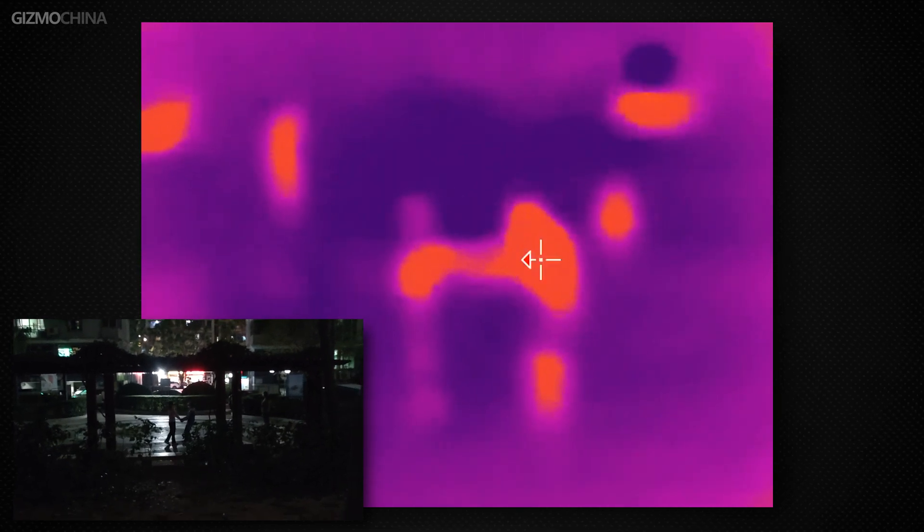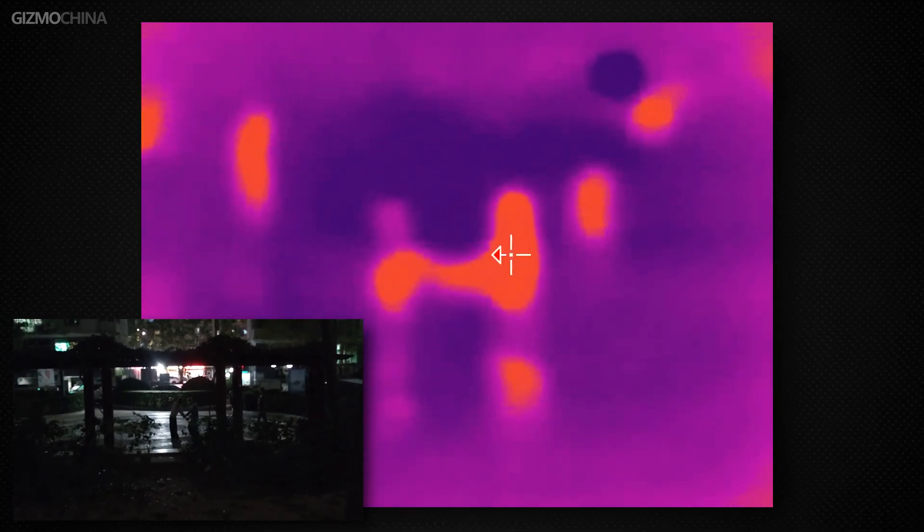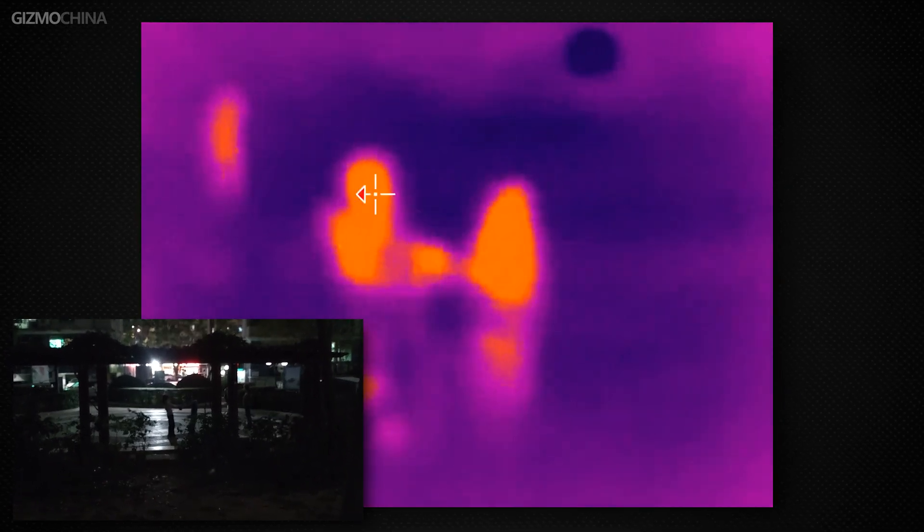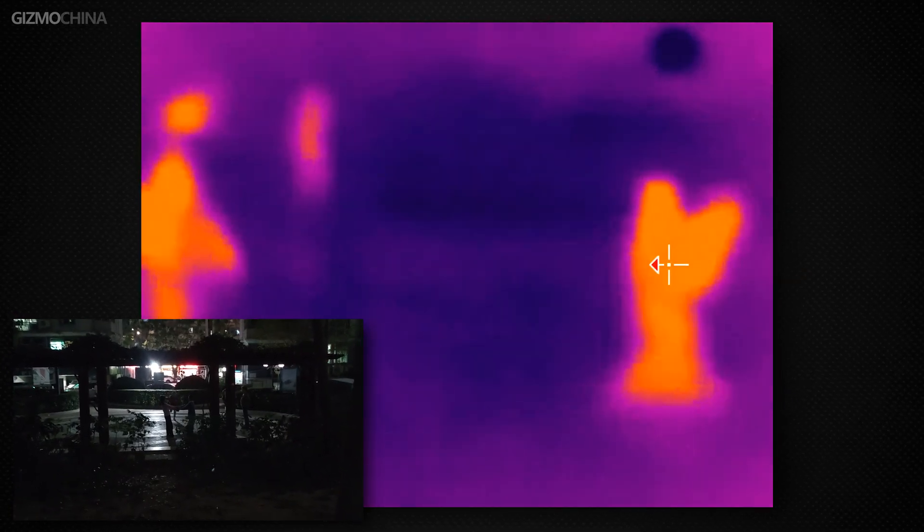This infrared lens is not only 5.6x telephoto but also supports autofocus. It allows the heat source to present a clear outline, so you can distinguish what kind of creature it is.